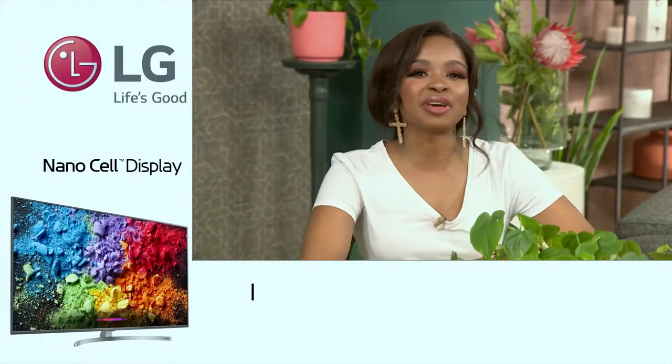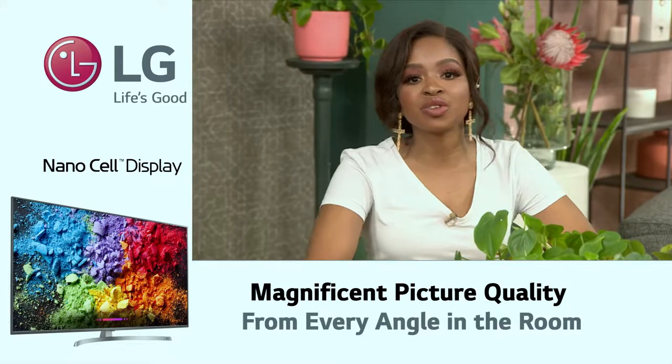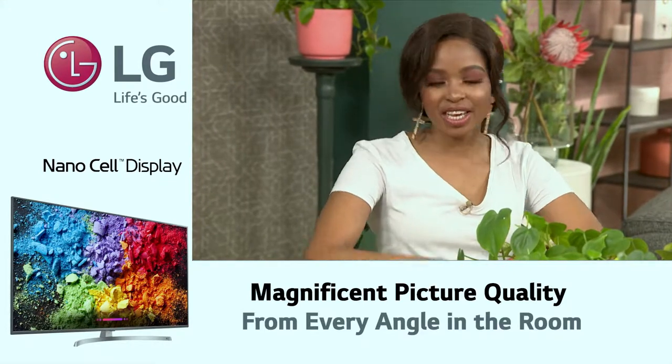Previously known as the Super UHD, NanoCell is a new technology — the next step, available in three different sizes. The LG NanoCell range makes your favorite television programming as vivid as real life. We have Brian Smith, co-owner of BandwidthBlog.com, in studio to give us more insights.